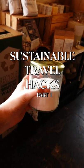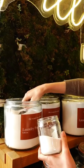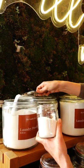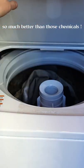This is sustainable travel hacks part one. This is my first time doing this and I think I'm gonna do it every time I travel. I needed some laundry detergent so I found this bulk fillable store where I could get just the right amount of eco-friendly detergent that I needed for the remainder of my trip. Follow for more ideas on how to travel sustainably.